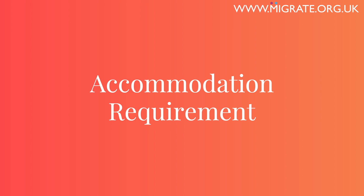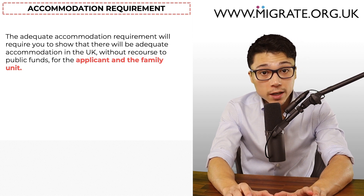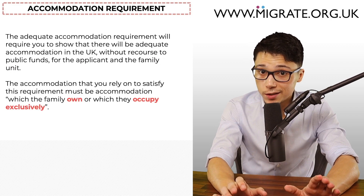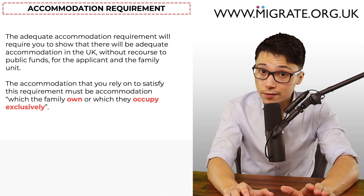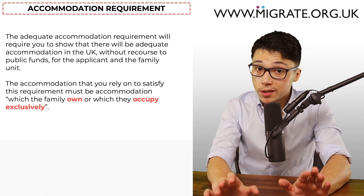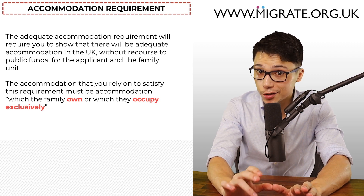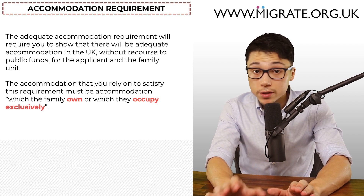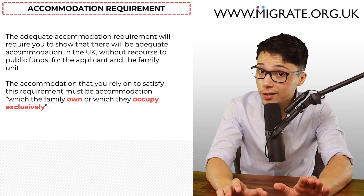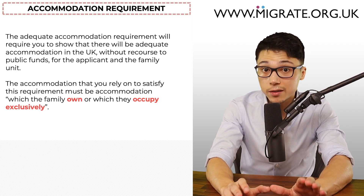Let's now discuss the adequate accommodation requirement. This requirement will require you to show that there will be adequate accommodation in the UK without recourse to public funds for the applicant and the family unit. The accommodation relied on must be accommodation which the family own or which they occupy exclusively. This does not necessarily mean you have to own the property — it's fine if you rent accommodation or are staying at a family or friend's accommodation. In fact, relying on a family or friend's accommodation just for the purpose of satisfying the adequate accommodation requirement is commonly relied on.